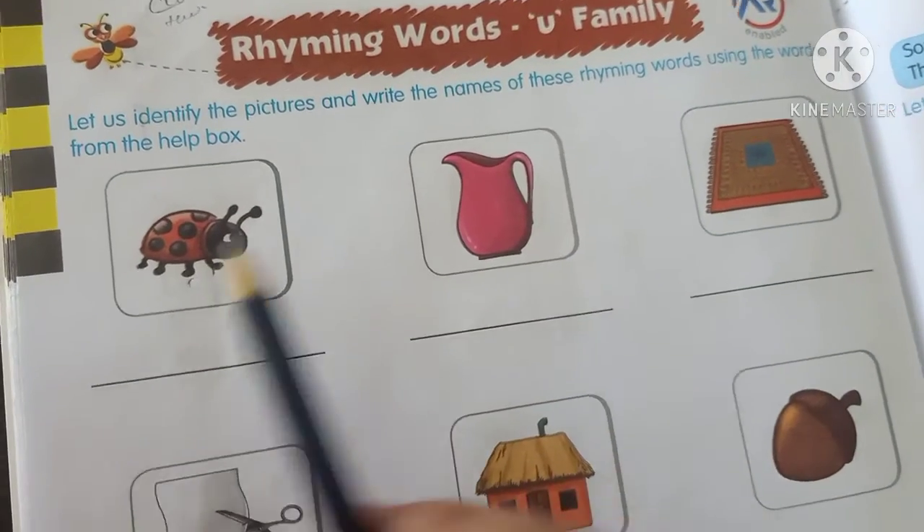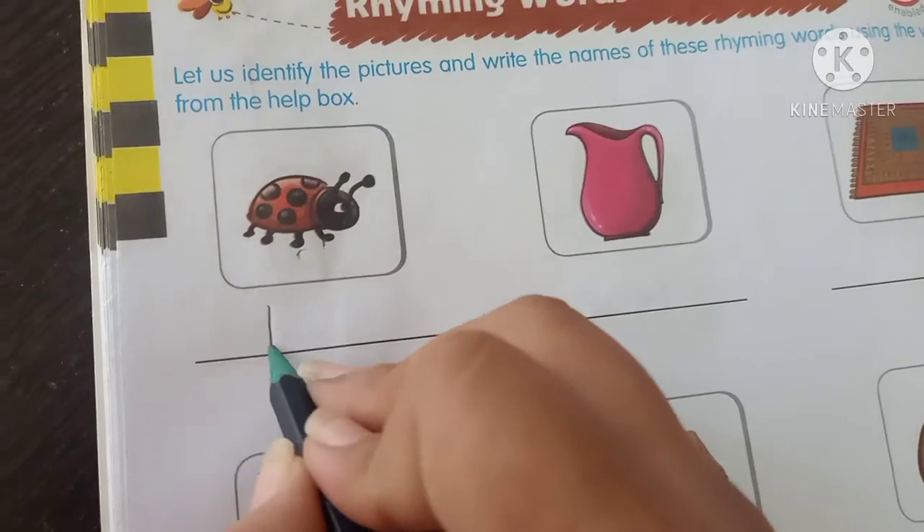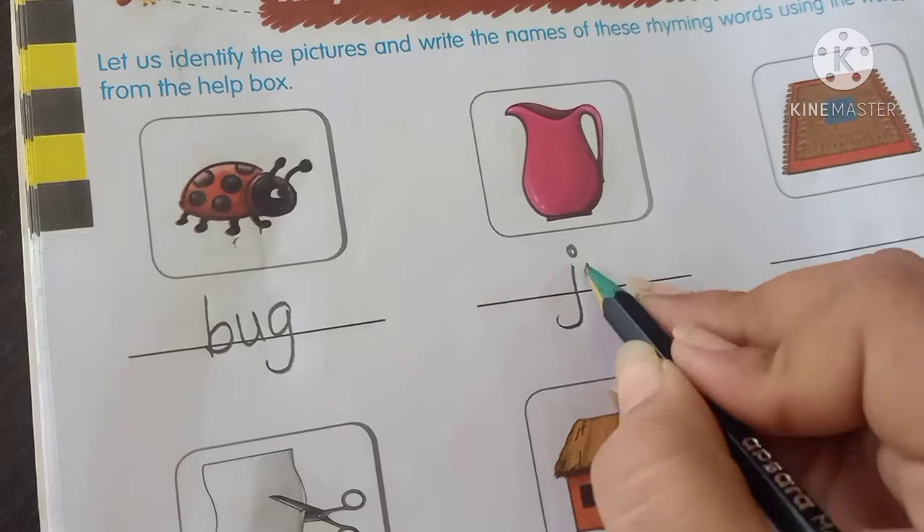Now kids, tell me which picture is this? Yes, it's bug. B, U, G — bug. Next: J, U, G — jug.